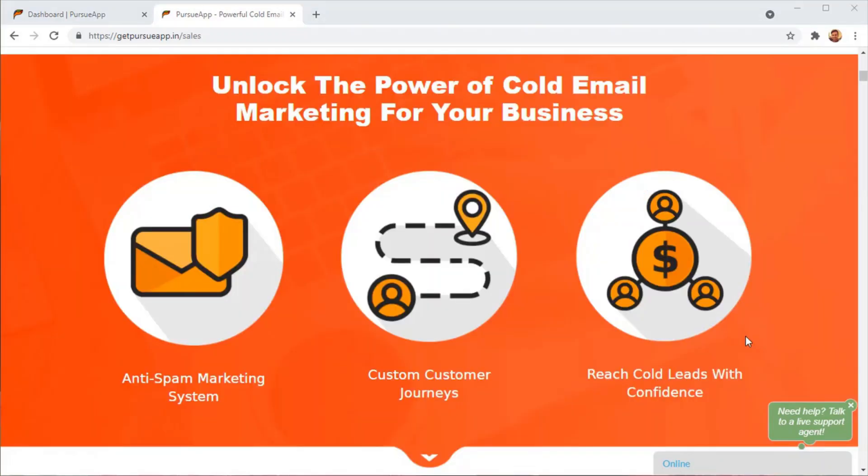If you have heard about cold email marketing, it's a technique that businesses have been using for decades to tell their prospective customers and leads about their businesses, their offers, and introduce themselves so that they can turn those cold leads into customers.